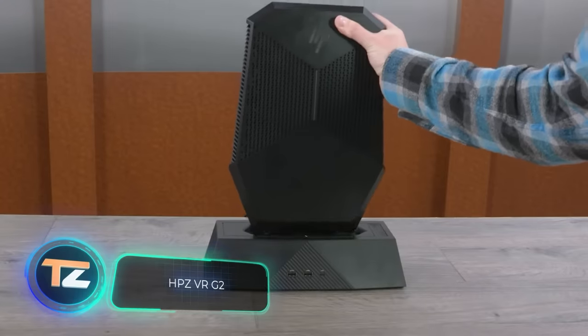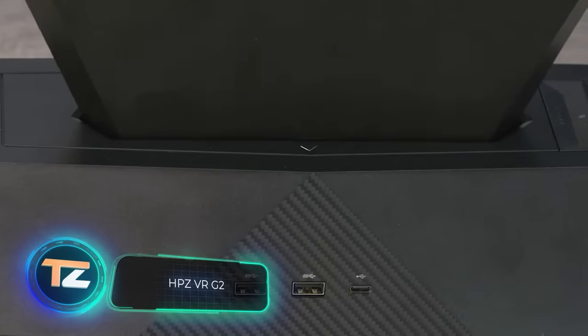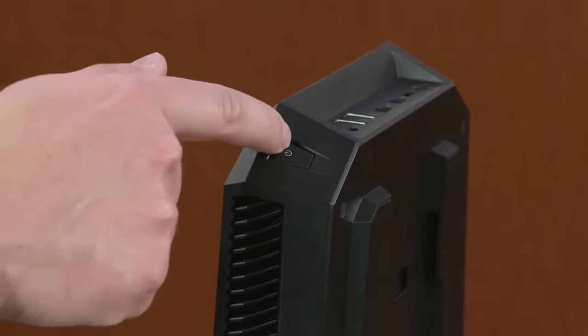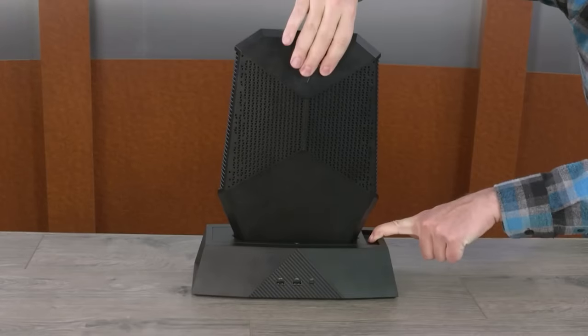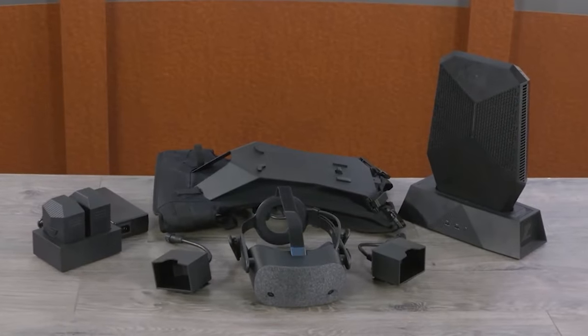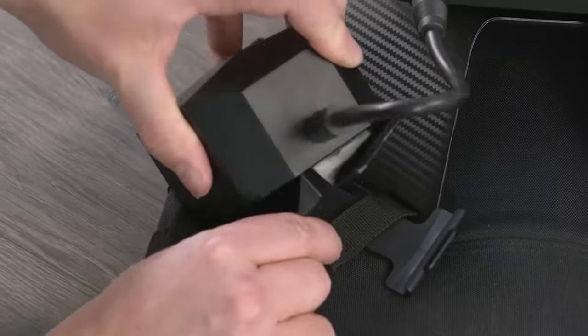Another product in the best-of-all-time category: at the time of its release, this VR PC was described as the most powerful wearable PC in the world. Developed by HP and targeted towards enterprise customers, it comes with a price tag of four thousand dollars.